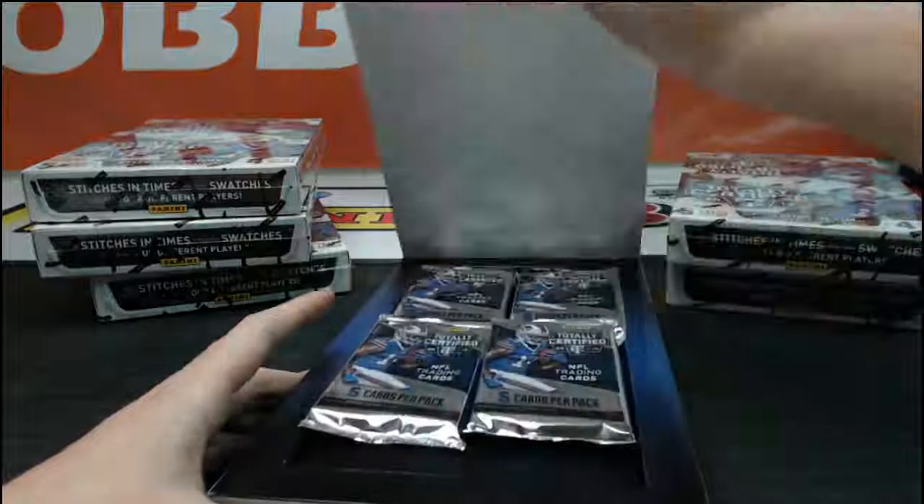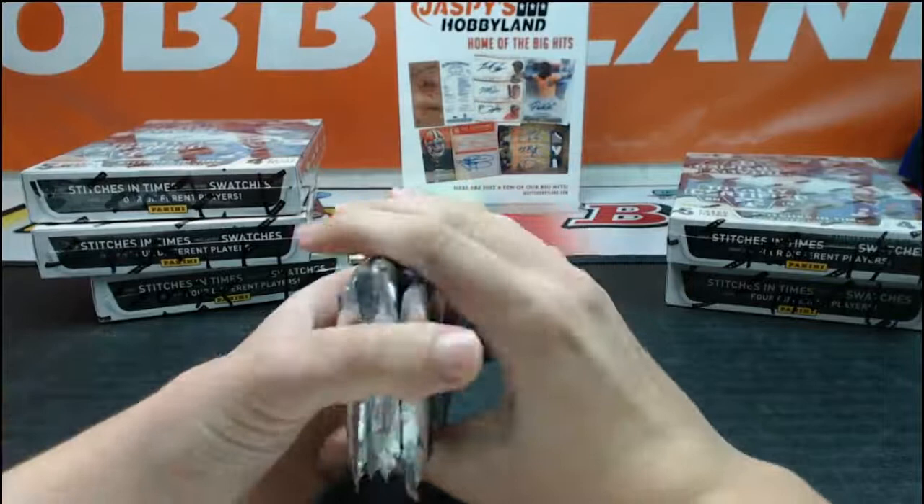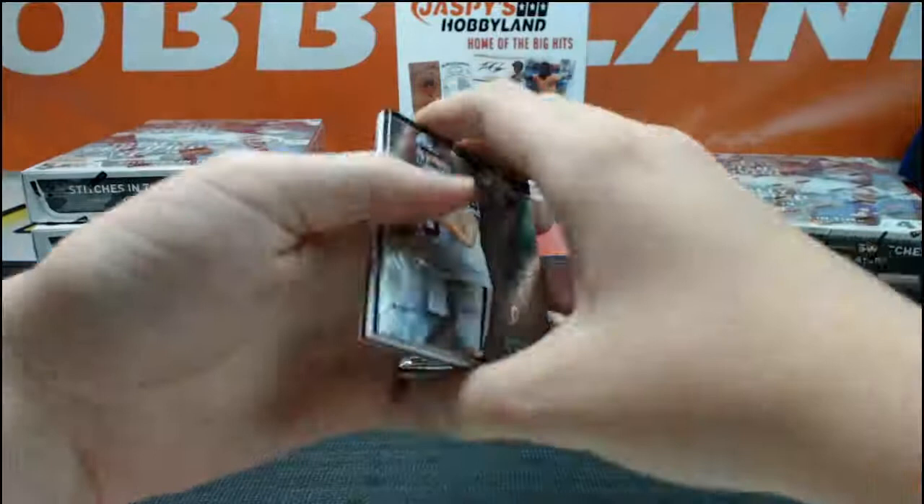Nice box — nice Khalil Mack on box number 2. The point cards replaced an auto, which kind of sucks. I thought they almost took them away because in the limited football breaks we've been doing, they had redemptions instead of points — specific redemptions for players. Guess not. Frank Gore, Matt Schaub, Marquise Colston, Kadeem Carey rookie, and a Zach Miller jersey relic. Pulled his auto last night — going to Seattle and HL Sports Cards.